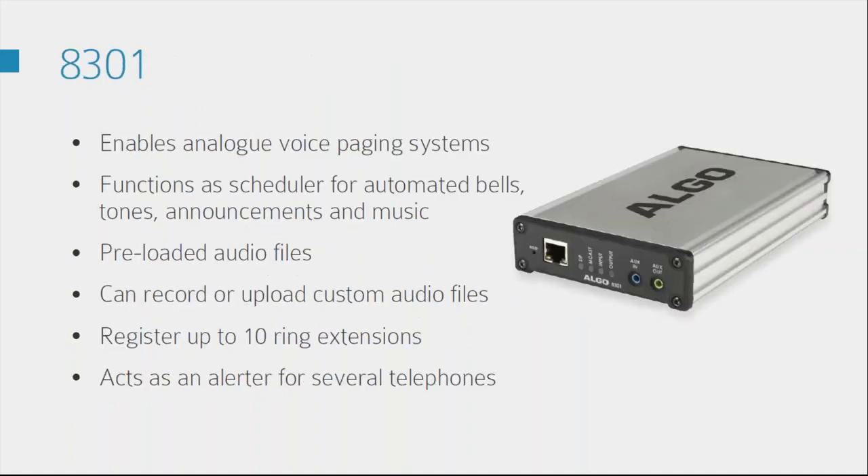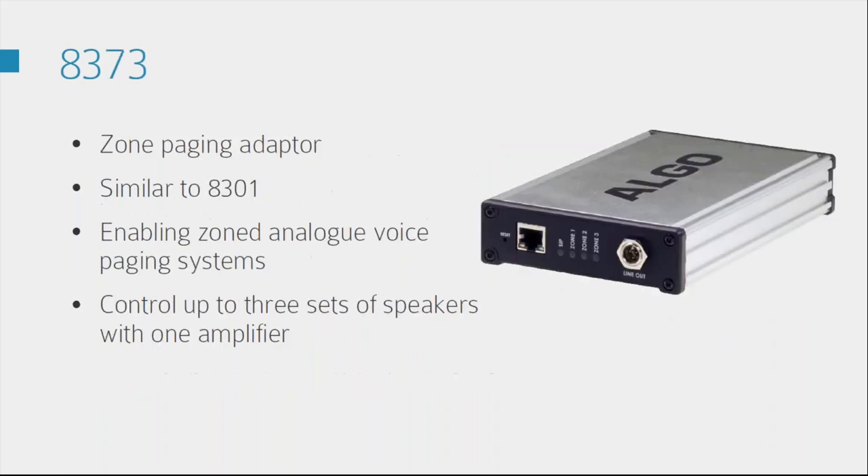We've got two models in the IP paging adapters. The first is the 8301 — both models can be used purely on an IP solution, so your cloud speaks to the 8301 server which then speaks to your various Argo alerters. What's really great, and what we see used quite a lot, is with existing analog systems — it enables analog voice paging systems but can also be used on the IP system. It comes with pre-loaded audio files with room to add custom audio files, and you can register up to 10 ring extensions on this one.